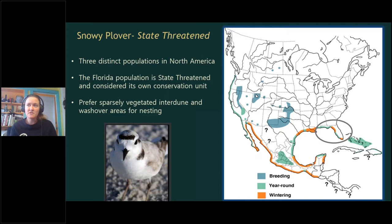For those unfamiliar with snowy plovers: they're a small ground-nesting shorebird that nests throughout North America. There are three distinct populations — Pacific, interior, and eastern Gulf. Although widespread, they are tied to coastal or alkaline environments. The Florida population is state-listed as threatened, and based on recent genetic work, the Florida population is considered isolated and distinct, recommended for management as its own conservation unit.